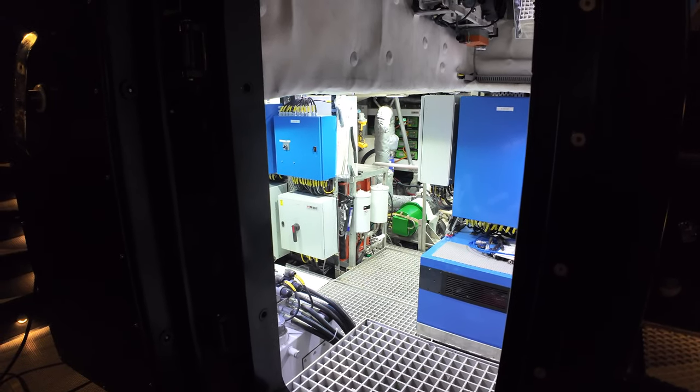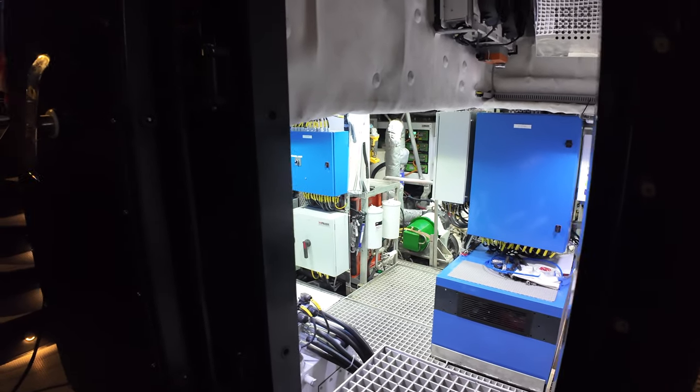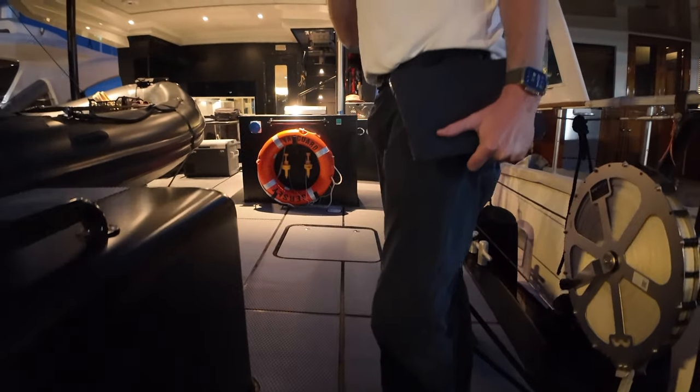How old are you Reese? Fifteen! There we go guys — we've got a budding engineer on board. Don't shove a screwdriver into them!